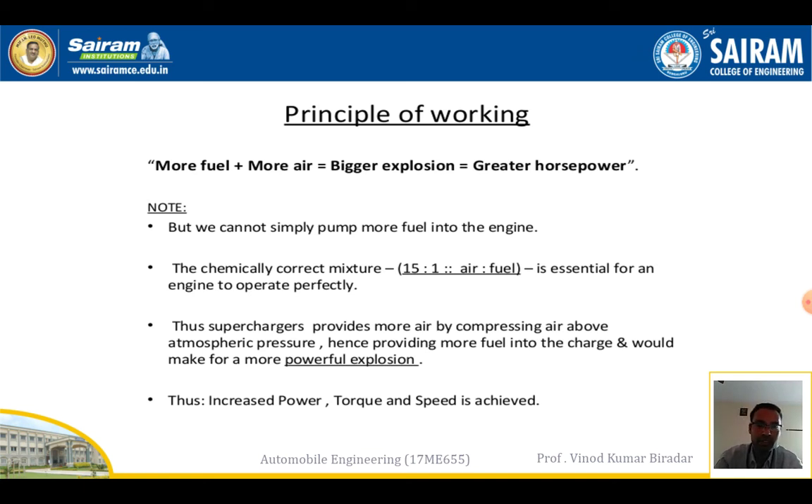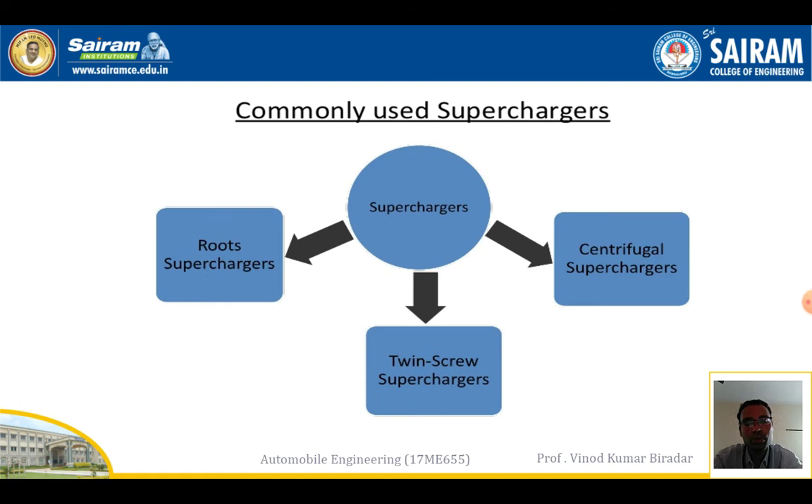There are three main types of superchargers used: root superchargers, centrifugal superchargers, and twin screw superchargers. All of these superchargers are fitted to vehicles.